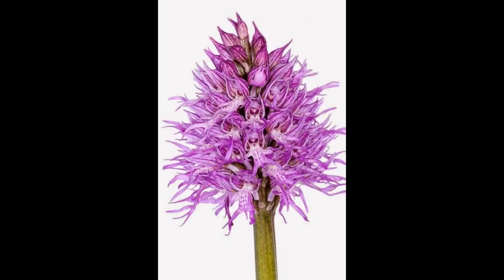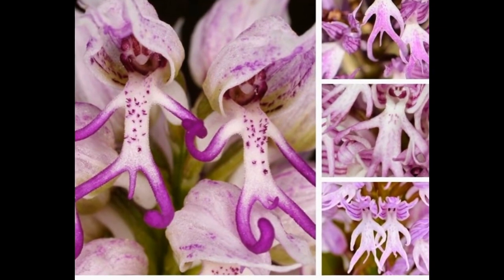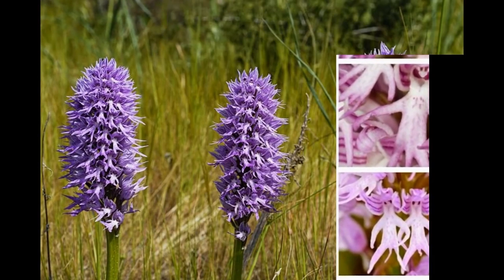Pretty clever, right? Another fascinating fact about these flowers is that they're able to absorb water through their leaves. This allows them to survive in dry environments where other plants would wilt and die.